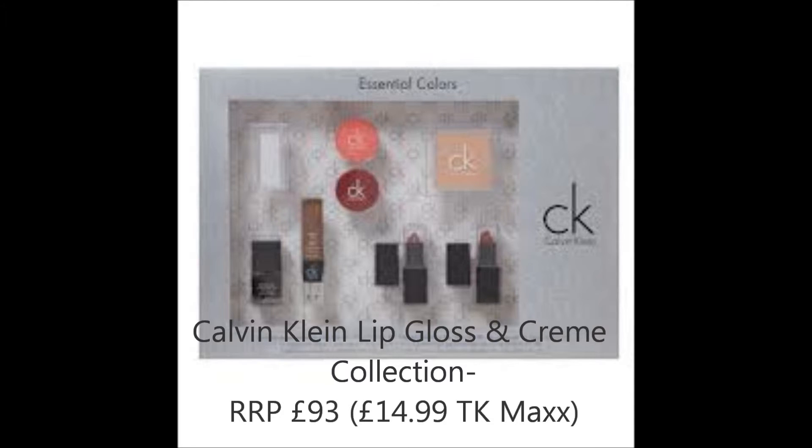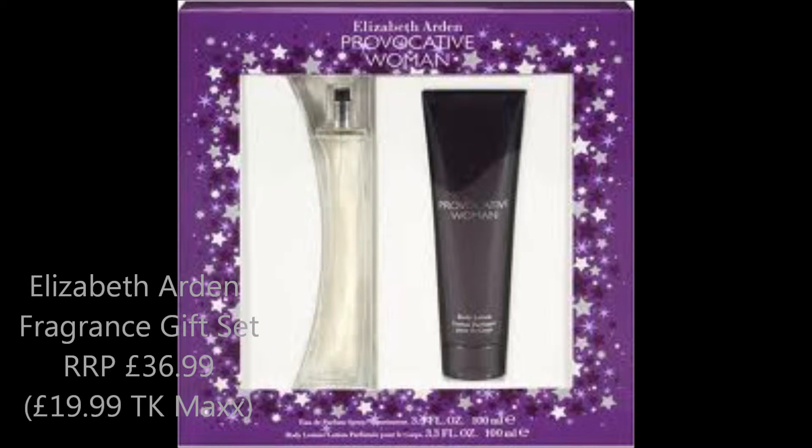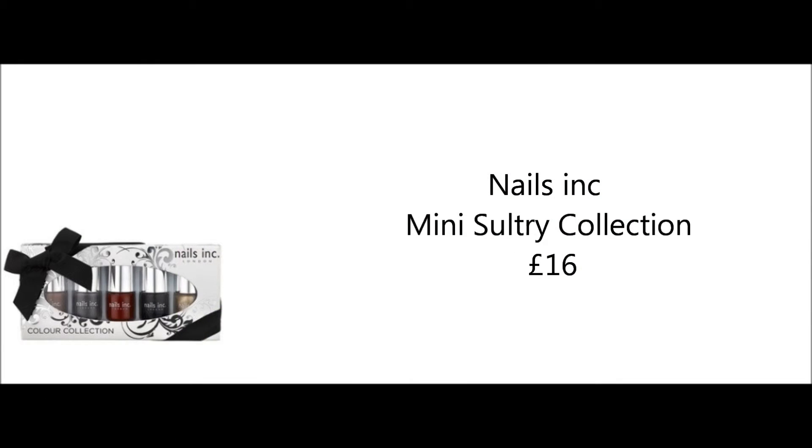This set from Calvin Klein I saw in TK Maxx and thought it was such a good deal — the RRP was £93, so you could buy for a few friends and family and they're still getting a good brand. I like that it looks expensive but you save money — that's why I like TK Maxx so much. I also wanted to include something from Elizabeth Arden because I really like the brand, and for £20 you get a fragrance and a body lotion, which is great since fragrances are often £30 to £40 upwards.